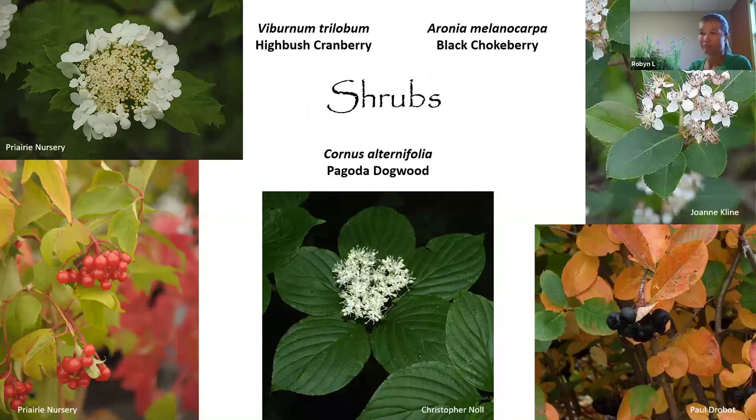Top native shrubs for birds include viburnums, especially highbush cranberry viburnum with pretty flowers, great fall color, and berries birds go crazy for. Pagoda dogwood can be a shrub or tree with fantastic horizontal branching structure that lends a Japanese garden look, and birds, bees, and butterflies love it. Black chokeberry is a shorter shrub with nice white flowers and fantastic orange-red fall color with black berries the birds love — though it can grow taller than its tag suggests.